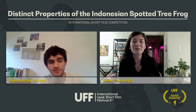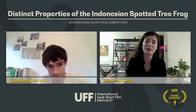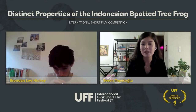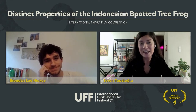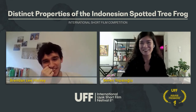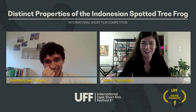Hello, everyone. Welcome to 8 Ushak International Short Film Festival. I'm Seren, a member of the festival, and today I'm welcoming Brandon Lehiki to talk about his film, Distinct Properties of the Indonesian Quadot Tree Frog. I want to start by saying happy birthday, Brandon. As I know, today is your birthday, and I'm so thrilled to share this special day with you, so thank you so much for your time.